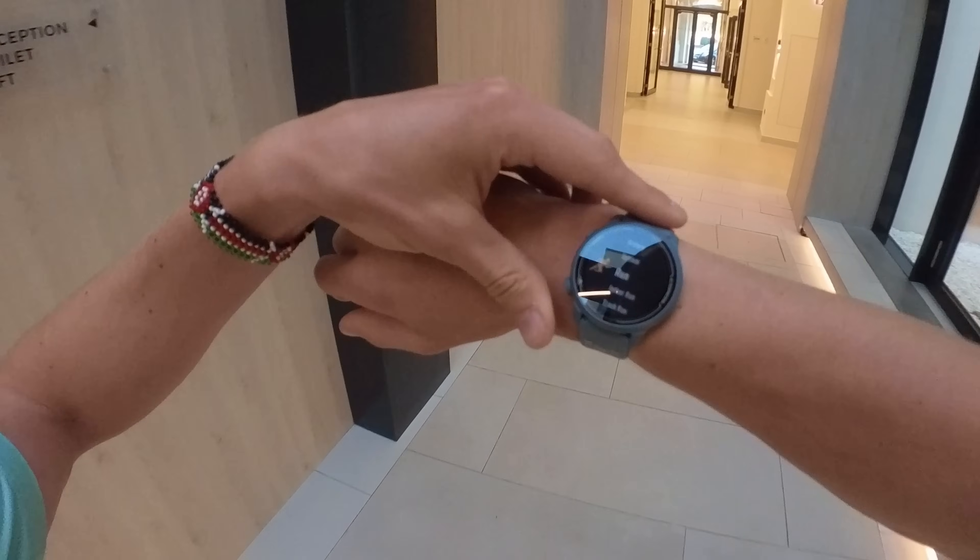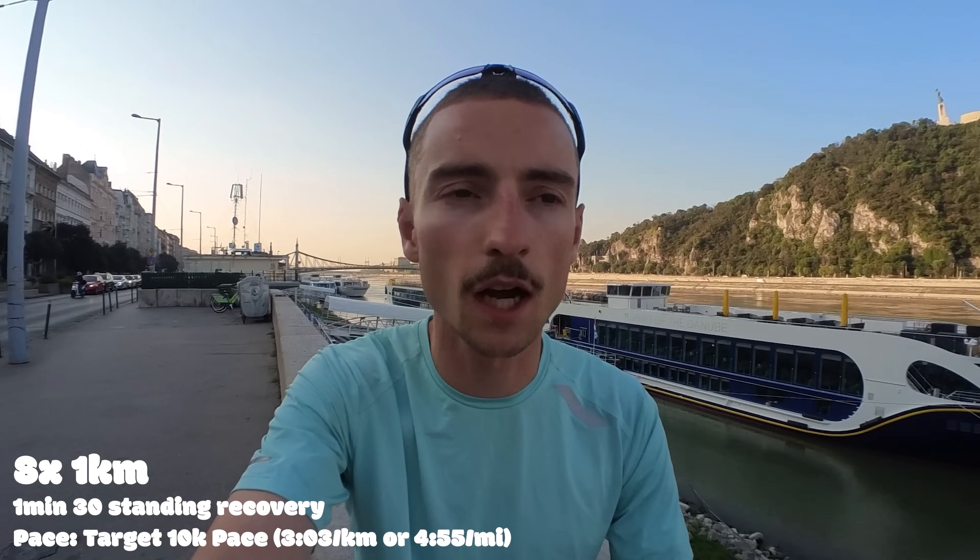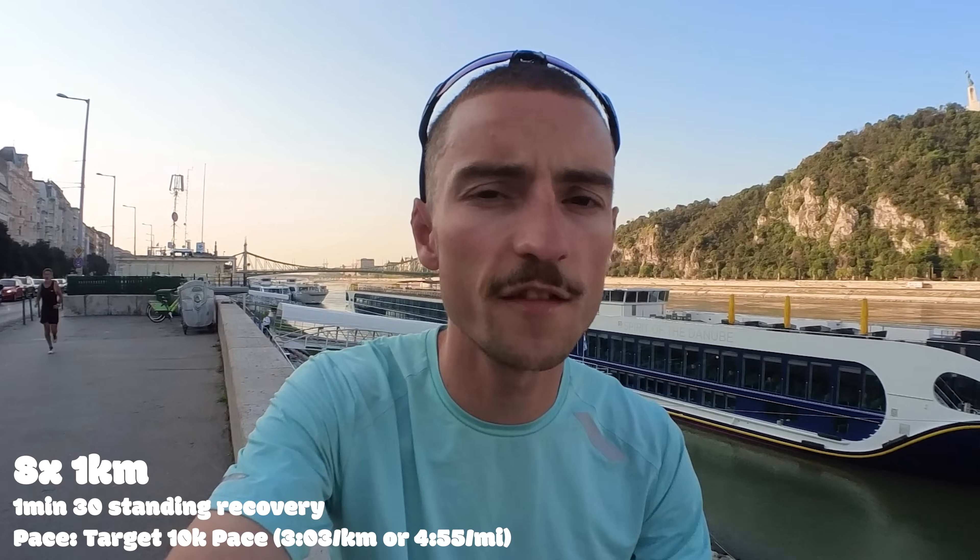I grabbed a coffee in the hotel before heading outside to the River Danube, which runs through Budapest. Let me talk you through my workout before I get going. It's a classic session for 10K training: eight by one kilometre with a minute-thirty recovery. I'm aiming for around my 10K pace — hopefully around 3:05 per kilometre, maybe a little faster if I'm feeling good. Total of about 14 kilometres this morning including warm-up and cool-down. My watch says it's ready, so I'm starting the 3K warm-up now.